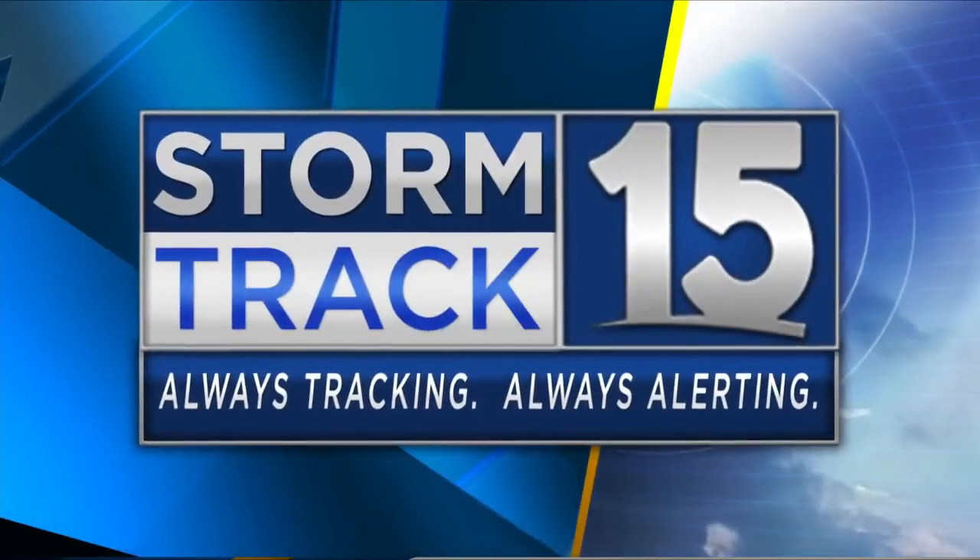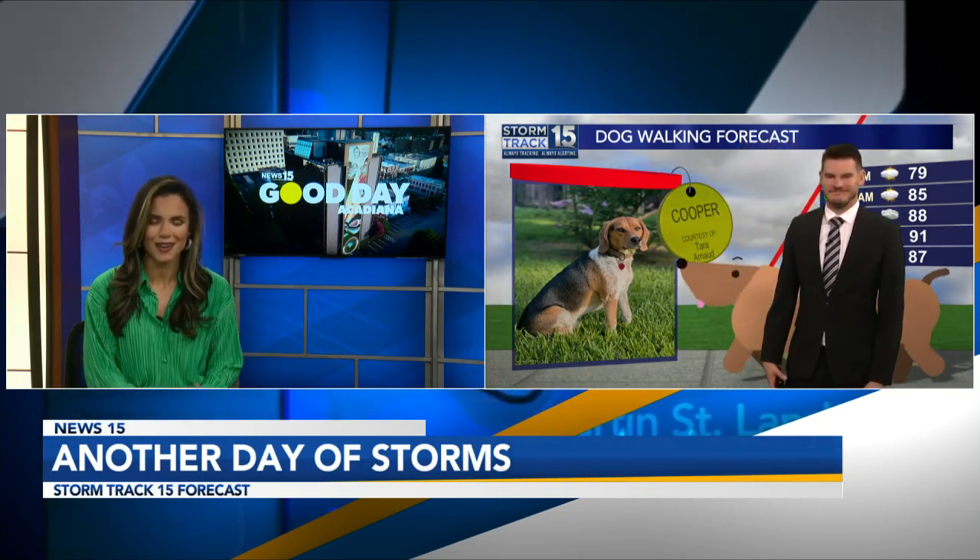Always tracking, always alerting. Here's your StormTrack 15 weather. It is 5-17. Happy Friday for those just waking up and tuning in this morning. We're going to introduce you to Cooper today for our dog walking forecast. How sweet.